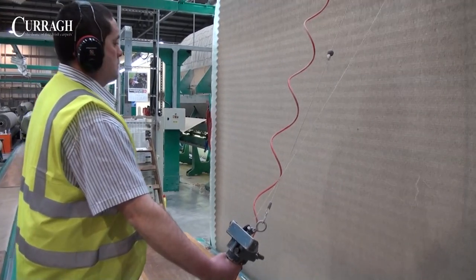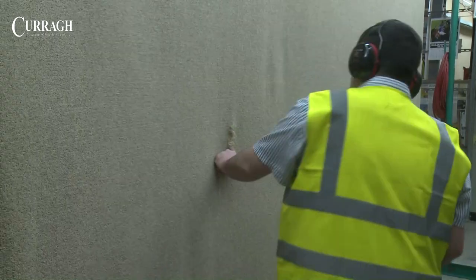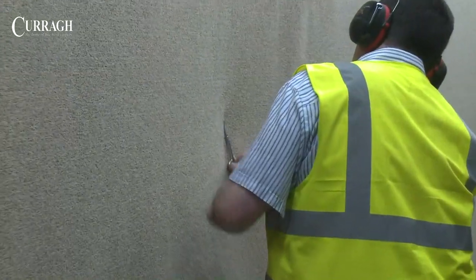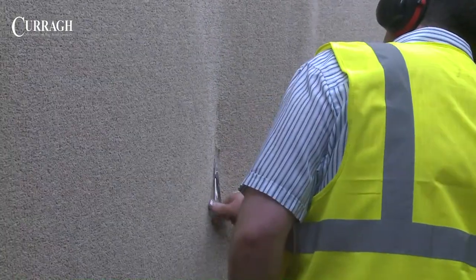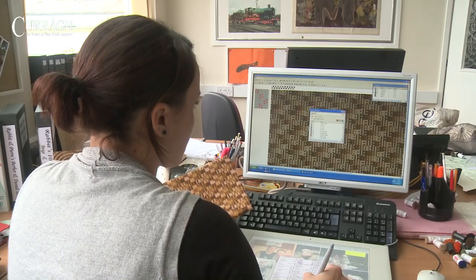Before finishing, all carpets undergo an initial inspection from both the front and the back. Any minor faults are corrected by hand in a way which replicates the tufting process. Most new carpet designs are developed on computer.